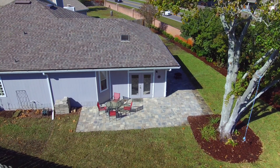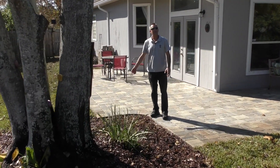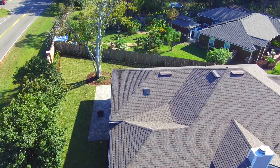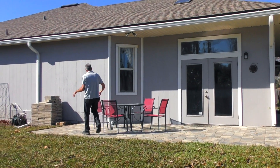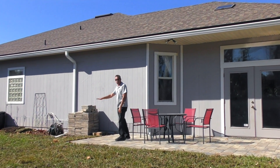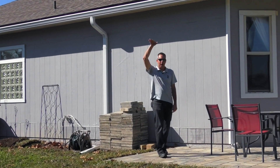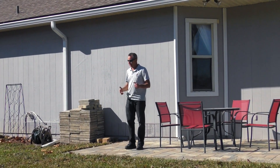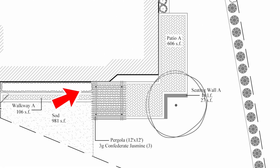We also shaped out our pavers here where it's almost a perfect diamond—a baseball diamond. In a future phase, we're going to be putting in a pergola here with an outdoor kitchen, coming in about eight feet on the back side of the patio. We're also going to run Confederate Jasmine up the back side to help get a little more of a buffer and screen.